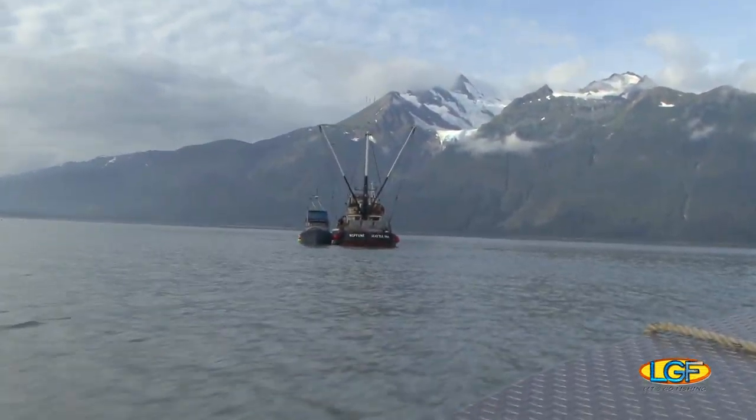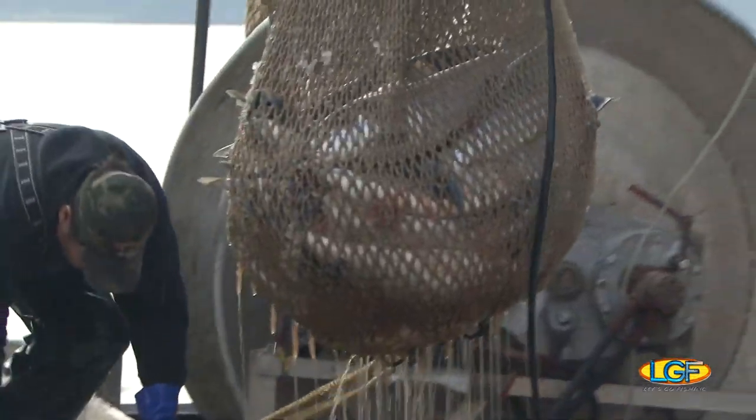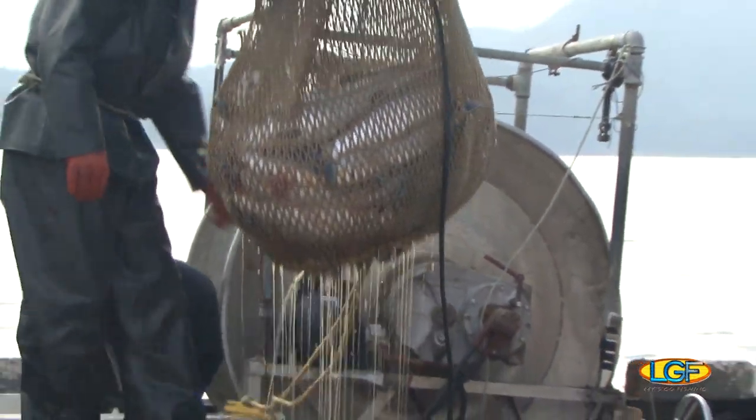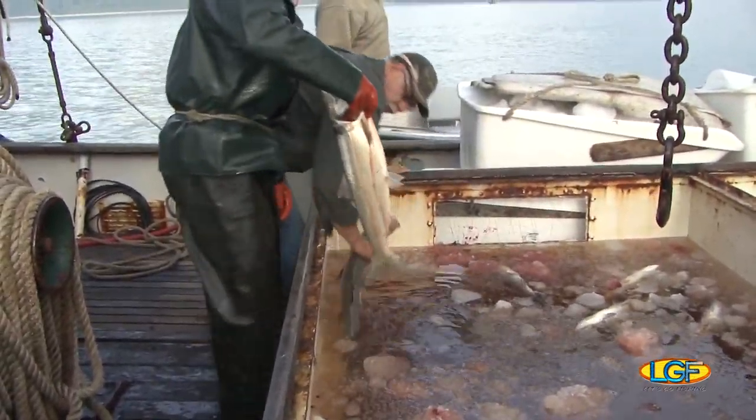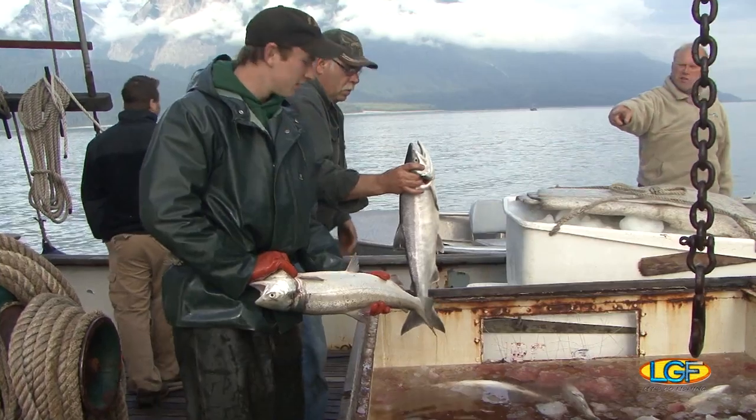This boat's job? It's to make sure that all this freshly caught fish stays fresh until they can be delivered to the Haines fish packing company. Folks, fish does not get any fresher than this.